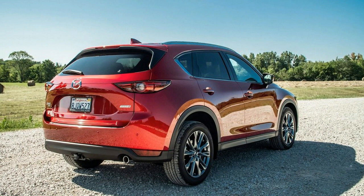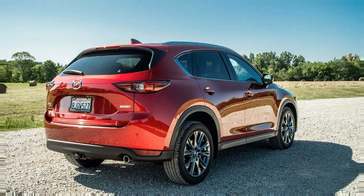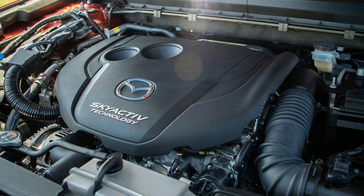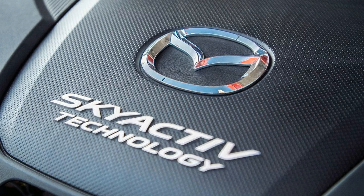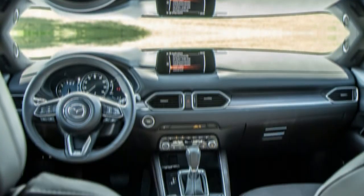The 2019 CX-5 isn't the best at any single thing. However, it is the most attractive and best-driving compact crossover. That makes it a winner in our book and earned it another spot on our 10 Best Trucks and SUVs list.